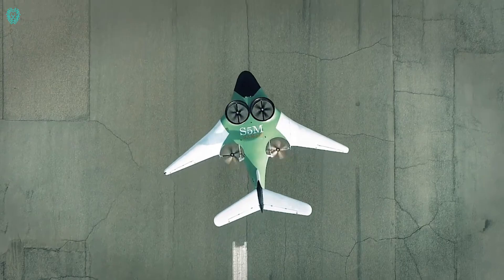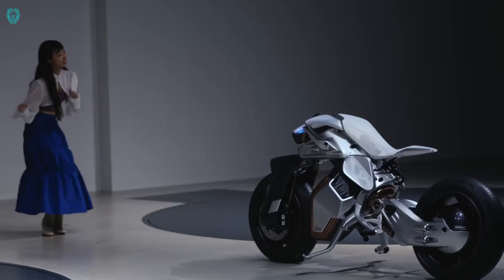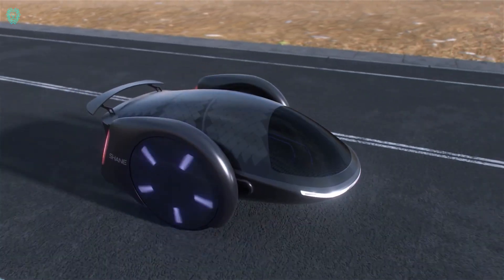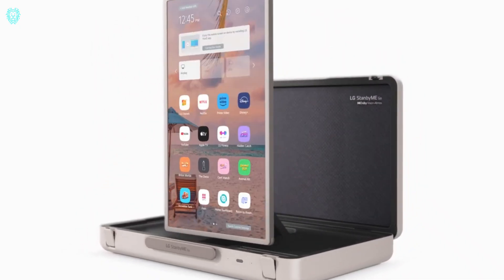Hey fans, welcome to XubiTech. In this video, we'll explore 10 amazing technologies that take things to a whole new level. Get ready for some extraordinary innovations.